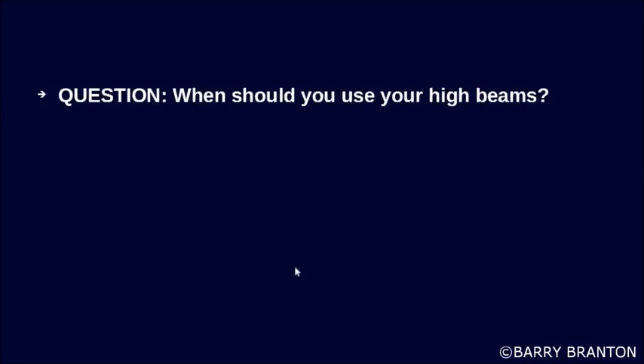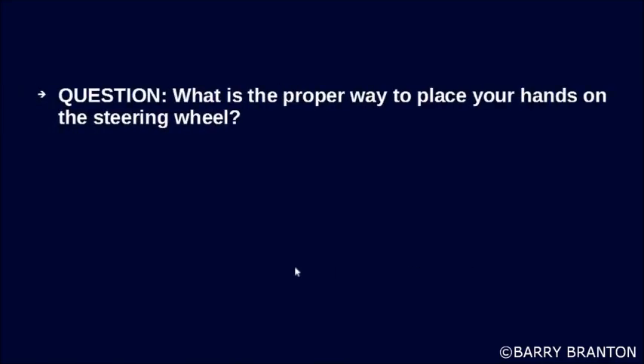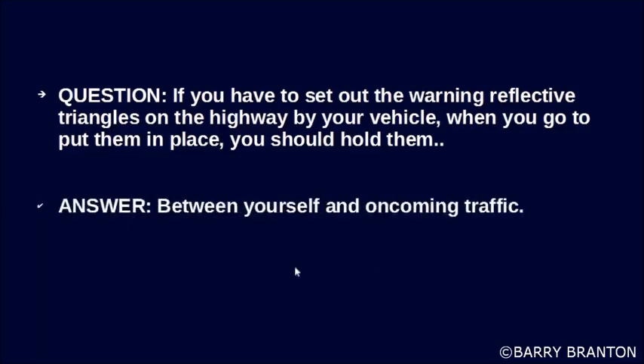When should you use your high beams? Whenever you can, providing the law allows it. What is a proper way to place your hands on the steering wheel? Firmly, with your hands on opposite sides of the steering wheel. If you have to set out warning reflective triangles on the highway, when you go to put them in place, you should hold them between yourself and oncoming traffic.